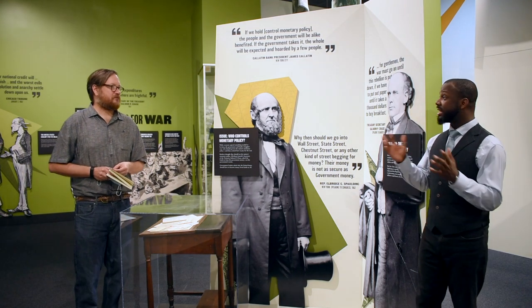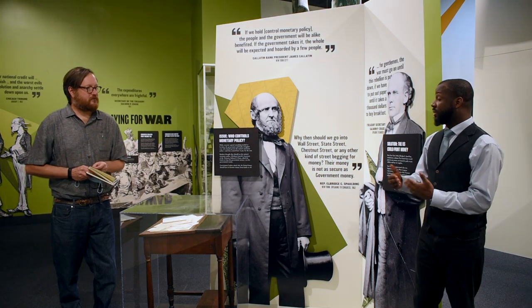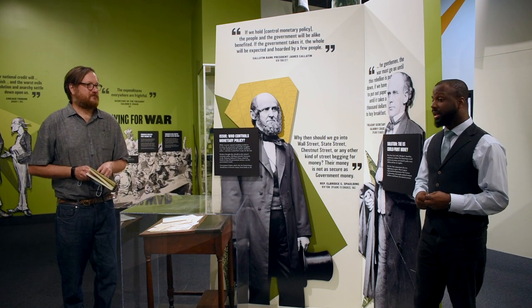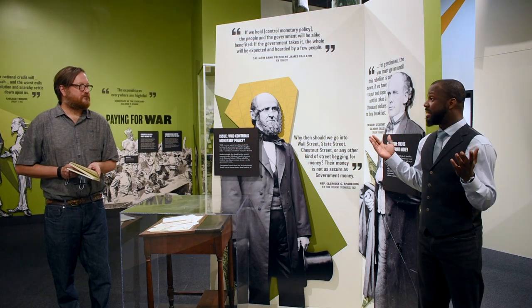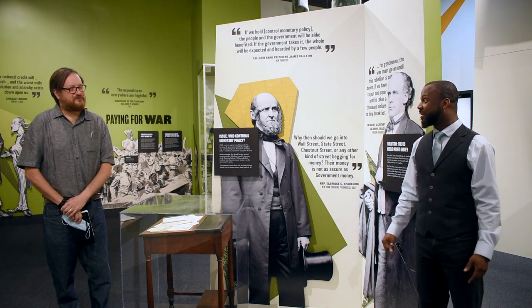What's important is that now the federal government has an enlarged relationship with the economy, with banks, and with how citizens relate to those things. Everyday people are now very much involved and connected with the federal government — right in their very pockets. That's definitely shaping the way that we relate to the federal government today.